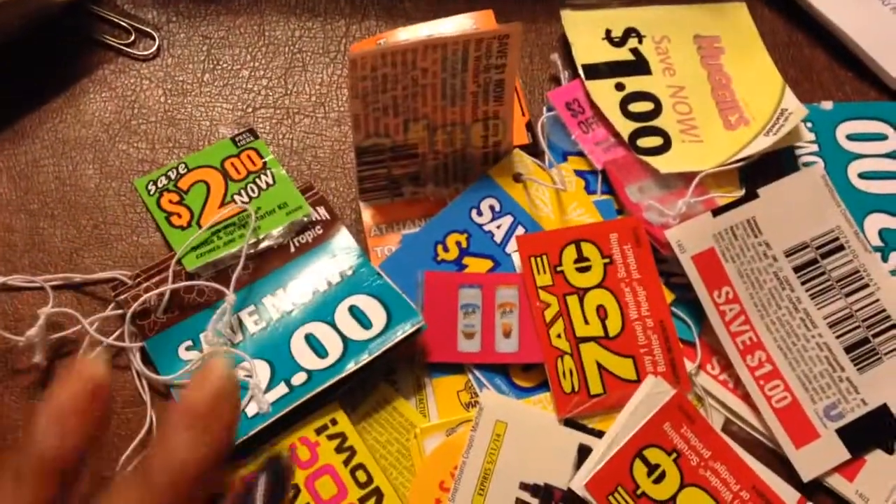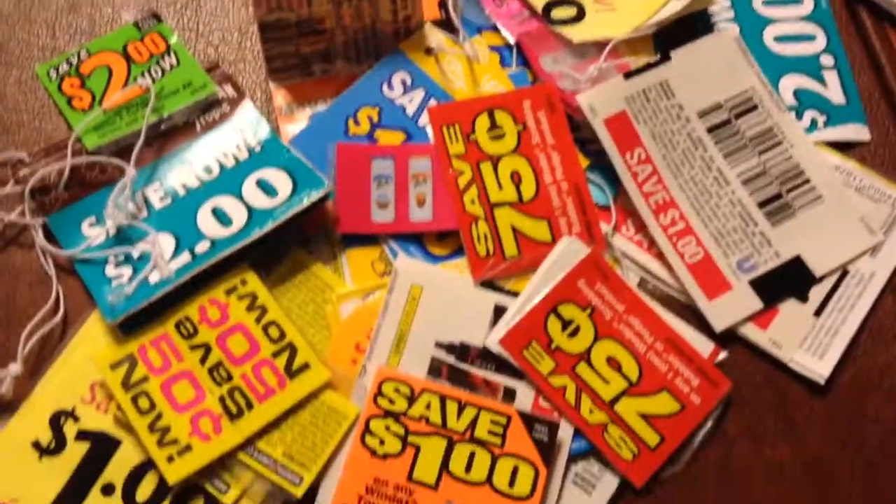Hey guys, welcome to couponing. This is Split Rose. Look at all the coupons I found today.